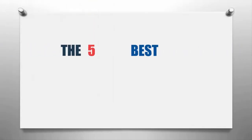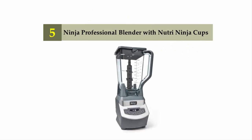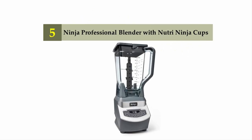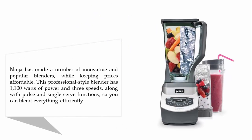The Knowledge Zone presents the five best blenders and food processors. Let's get started with the list. Starting off our list at number five: the Ninja Professional Blender with Nutri Ninja cups. Ninja has made a number of innovative and popular blenders while keeping prices affordable.